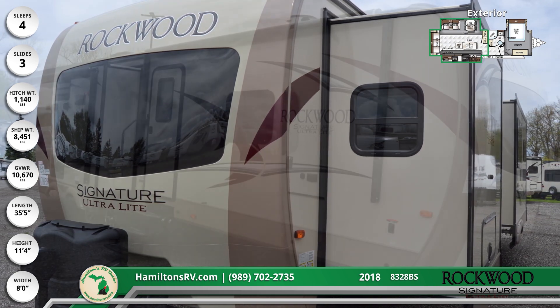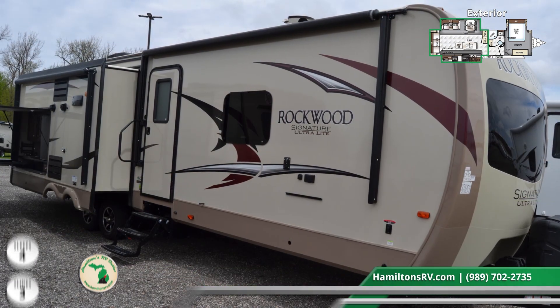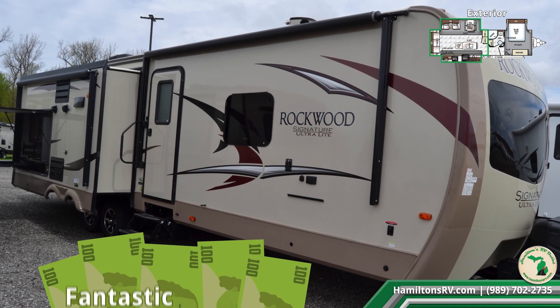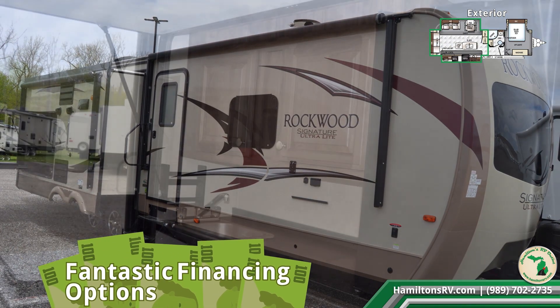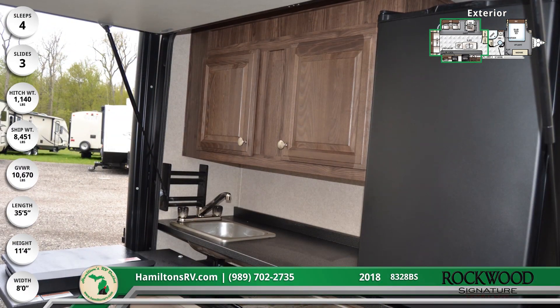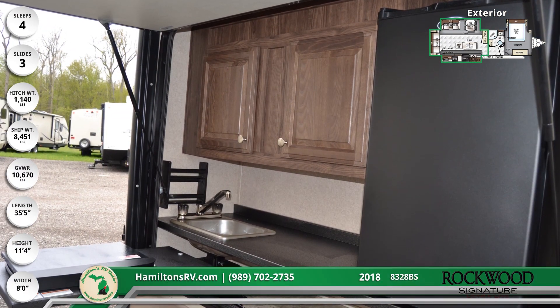With Hamilton's fantastic financing options, you won't break the bank to have fun! The 8328BS even comes with an excellent outdoor kitchen, making this RV perfect for tailgating.